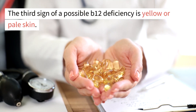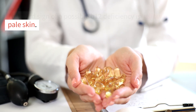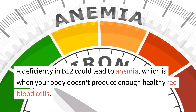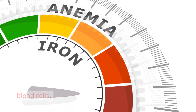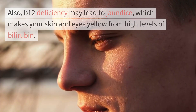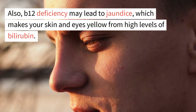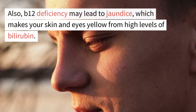The third sign of a possible B12 deficiency is yellow or pale skin. A deficiency in B12 could lead to anemia, which is when your body doesn't produce enough healthy red blood cells. Also, B12 deficiency may lead to jaundice, which makes your skin and eyes yellow from high levels of bilirubin.